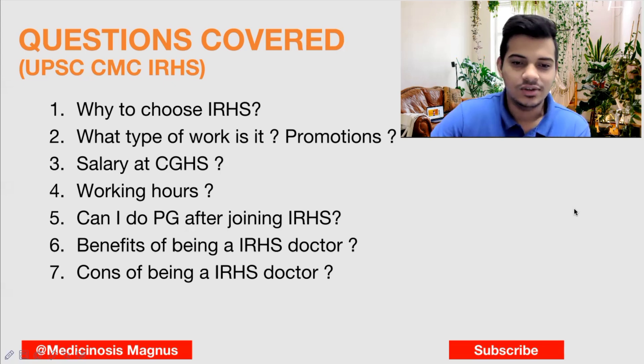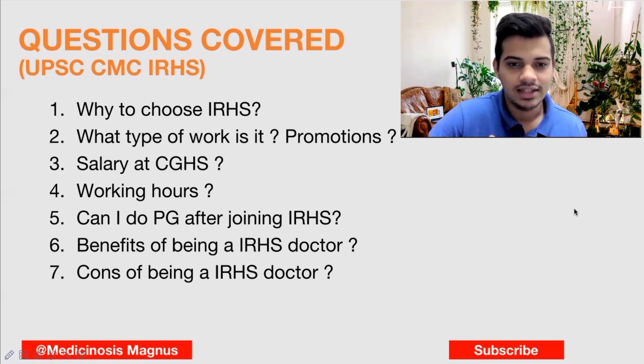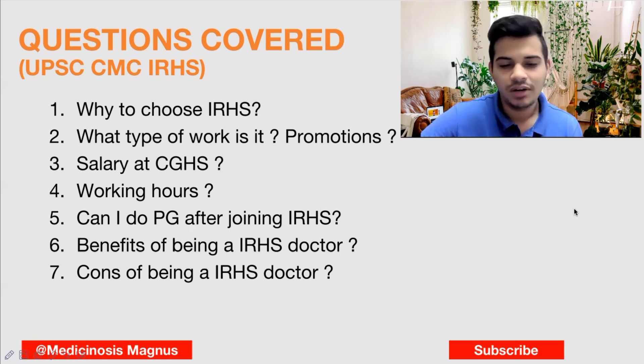What are the cons of being an IRHS doctor? If you are a PG doctor, your salary and an MBBS doctor's salary will not be very different — the salary gap between an MBBS and a PG doctor in IRHS is not very great. Your promotion here in IRHS will also be quite slow. Additionally, you will have to stay at the headquarters at all times because at any hour you may be called for station emergencies. If you need to leave the headquarters, you will have to inform and get permission. Apart from these, the railway cadre is really a very good cadre to choose.